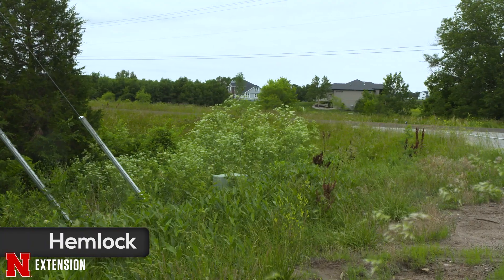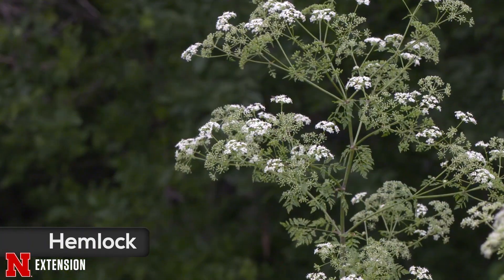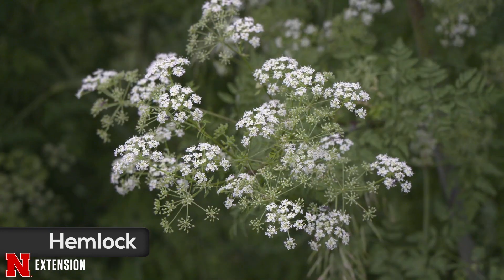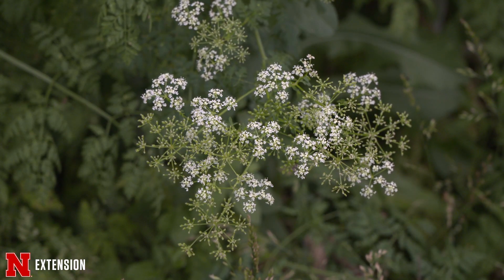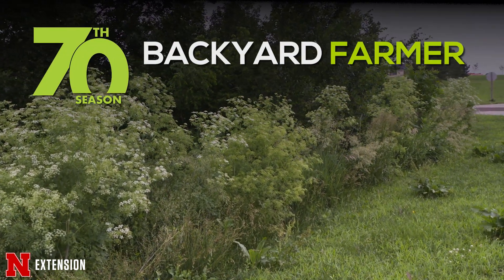Finally, we're going to end with poison hemlock, which is not a vine but it is all over. We've been getting so many questions about it and have talked about it a great deal on air. This is a don't touch — bag it, tag it, throw it in the trash — and be careful about getting that in your landscape.